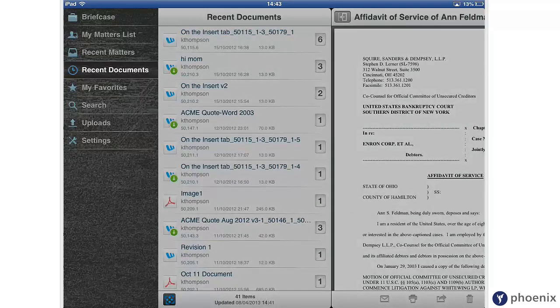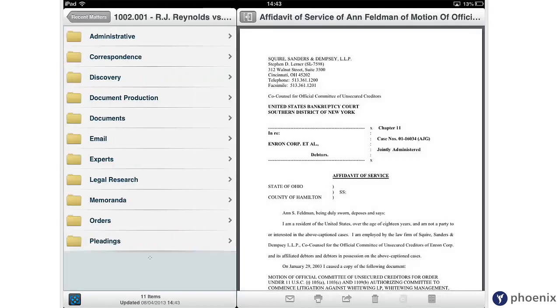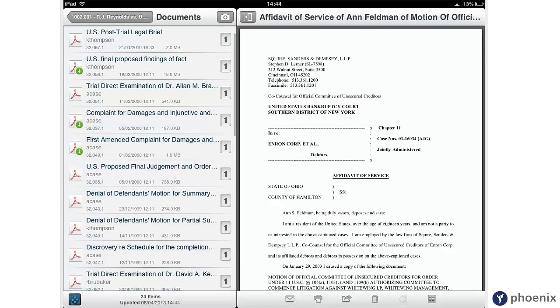You can easily navigate to your My Matters list, Recent Documents, My Favorites and Recent Matters. Simply touch the workspace to open it, pick the right folder, then view all the documents inside.